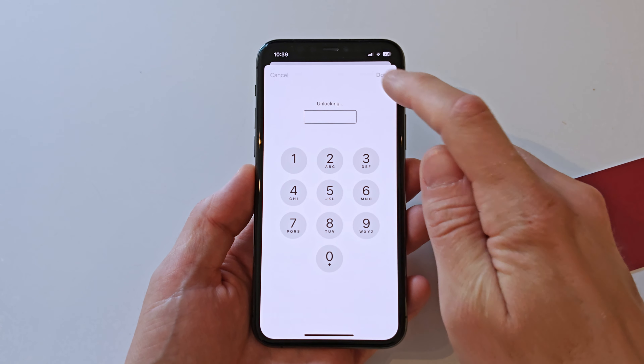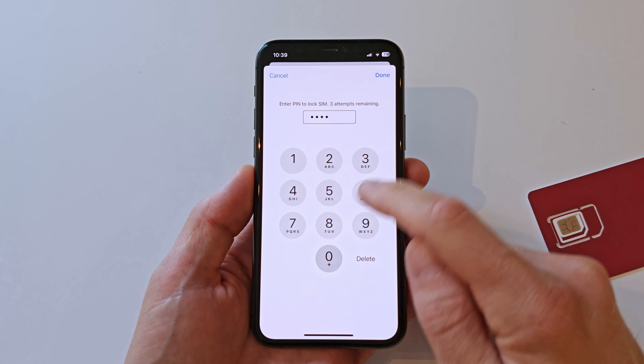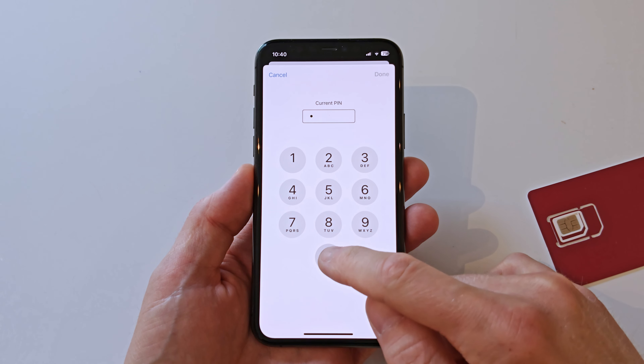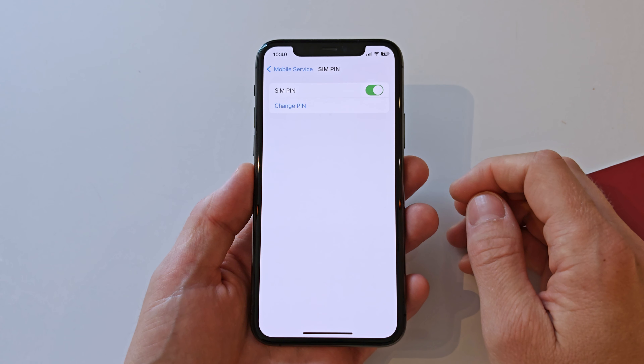This is always initially found on the big plastic piece where you extracted your smaller SIM card from. However, since no sane person would keep that big piece of plastic, you can also find the SIM PIN code by logging in through your carrier's app or website and identifying yourself, or by calling your carrier and answering a few questions about your recent call activity to make sure that you are actually you.